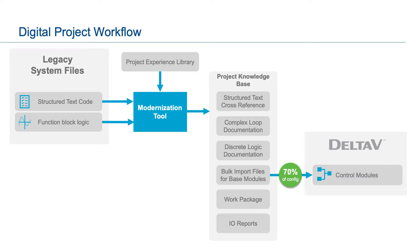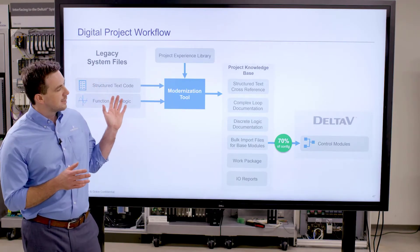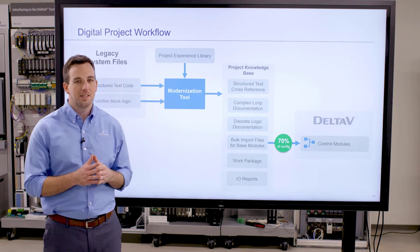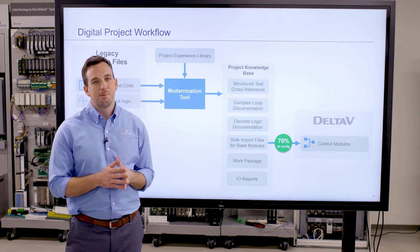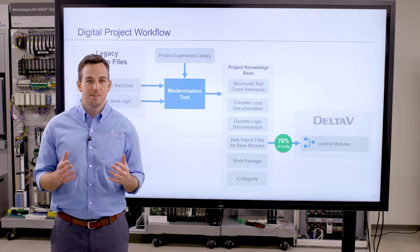Now on the software side is where a lot of the magic happens. Our tools can take the legacy system dump and compare them against the library of all of our past project experience. We use that to generate a knowledge base that's searchable by the project team and documents every aspect of the legacy system.